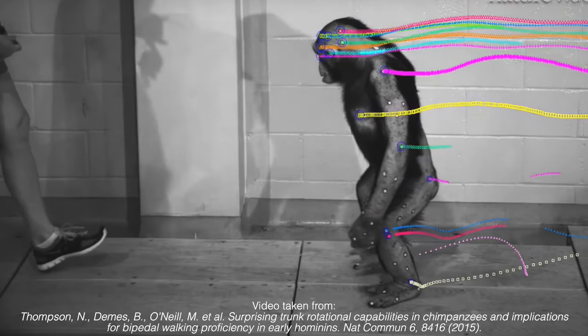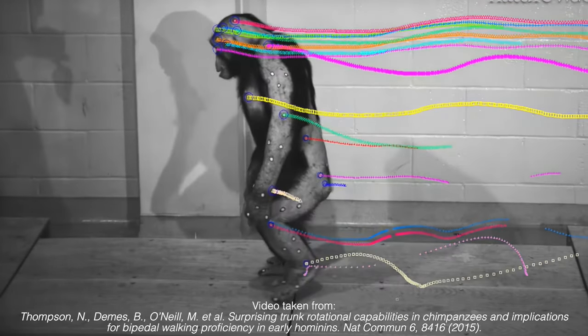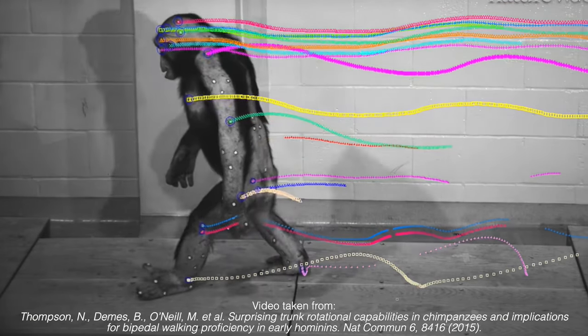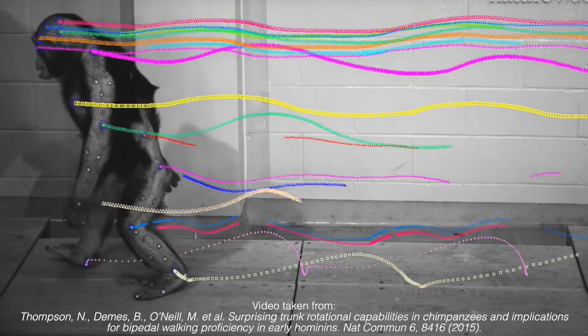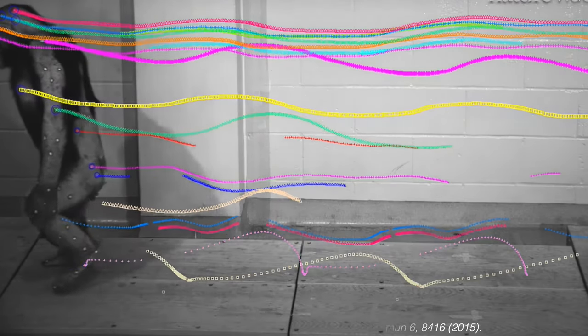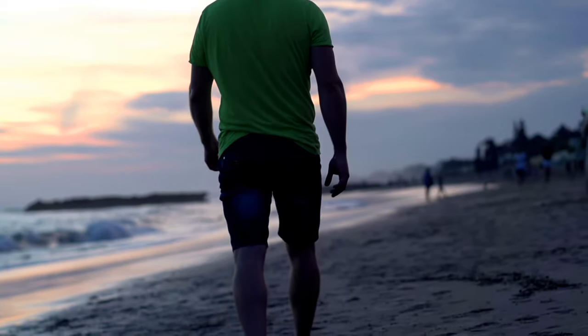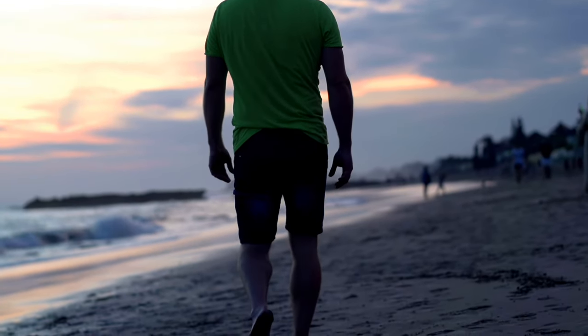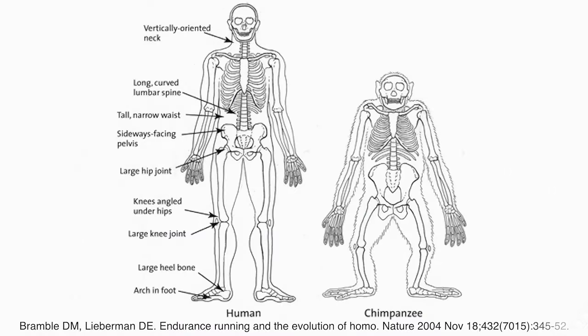If you watch a chimpanzee walk upright, you can see that it keeps its legs far apart and its upper body sways from side to side. In contrast, we Homo sapiens sway our torsos almost imperceptibly, which means our energy expenditure is mostly directed to moving forward instead of stabilizing the upper body. Our steadier gait is largely attributable to a simple change in the shape of our pelvis.